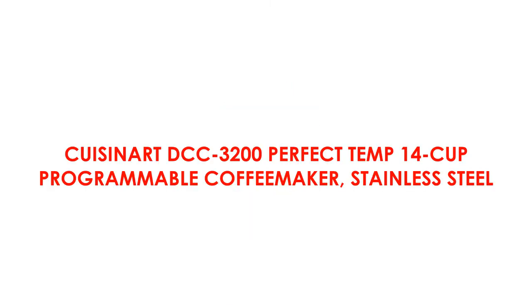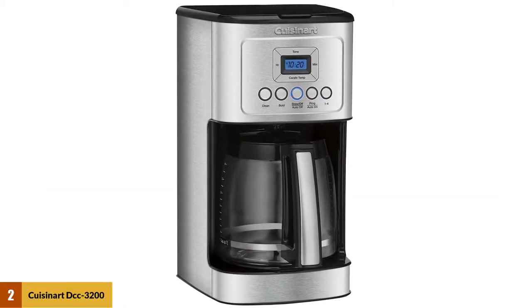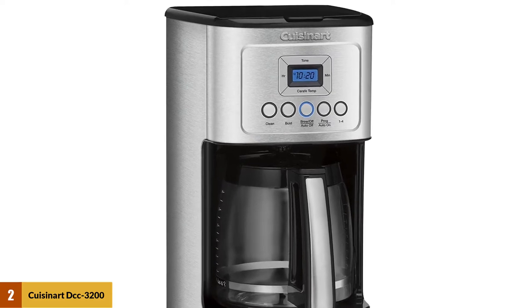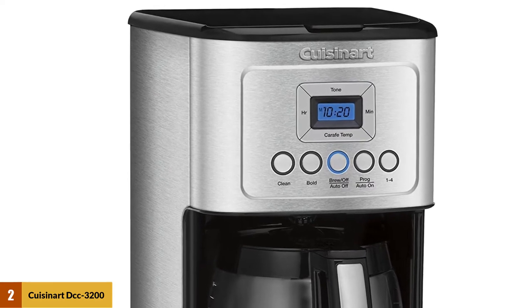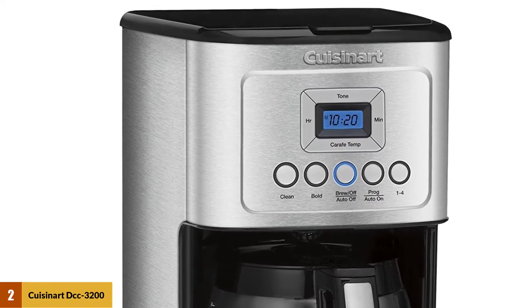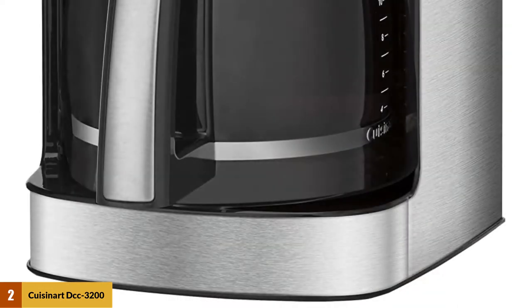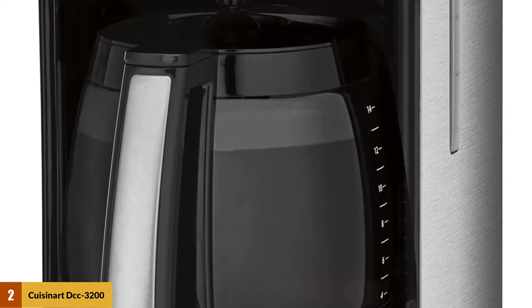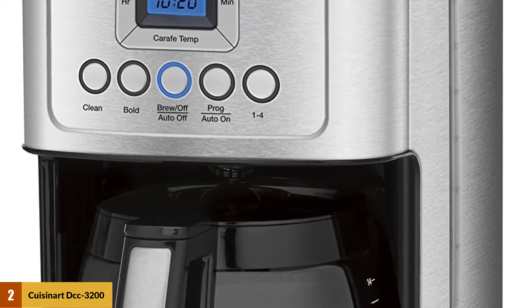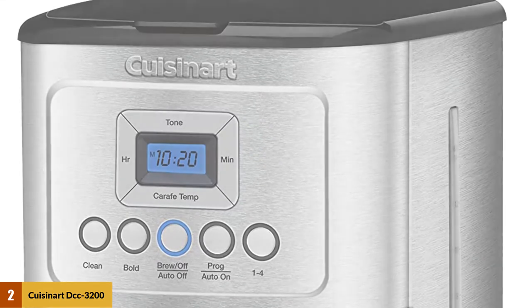At number 2: the Cuisinart DCC3200 PerfecTemp 14 Cup Programmable Coffee Maker in Stainless Steel. Cuisinart's 14 Cup DCC3200 improves upon its predecessor in so many ways that its reasonable price tag is difficult to believe. The included water filter and permanent gold-tone filter ensure you'll always get a clean pour, and it even allows you to pause the maker mid-brew to pour yourself a quick cup in case you're short on time. Self-cleaning capabilities and auto-shut-off timers make this one of the most convenient, versatile coffee rigs on the market. The whole machine is BPA-free, so no need to worry about harmful chemicals sneaking into your brew.